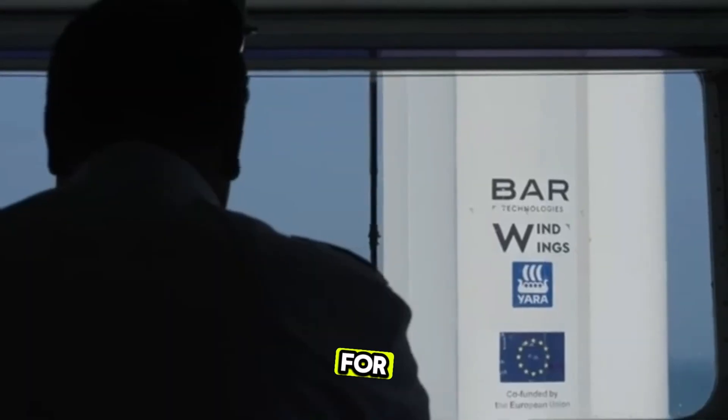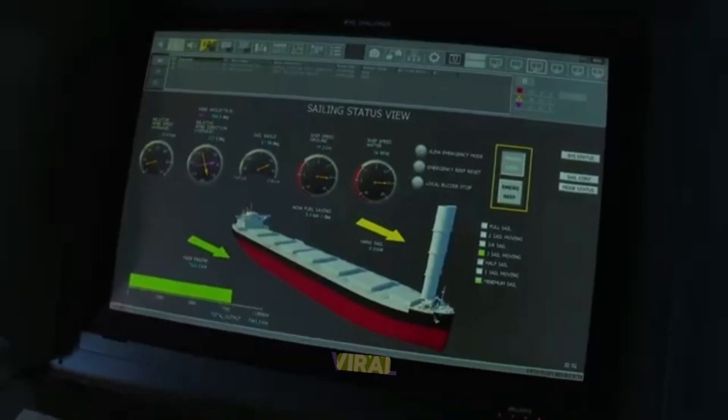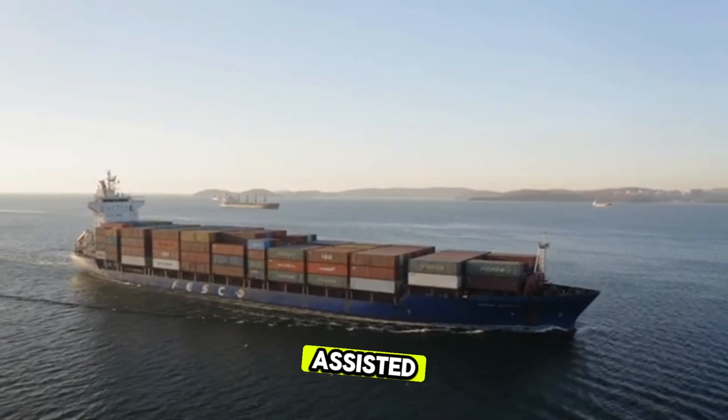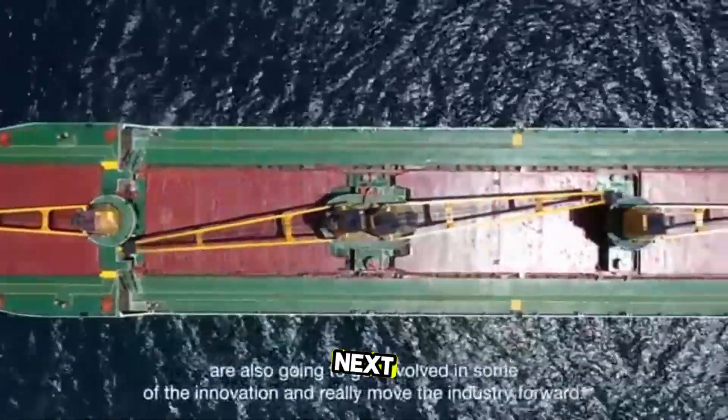Let's get this China wind-powered cargo ship 2025 video viral to spread the word about sustainable shipping. Comment below: do you think wind-assisted ships in China are the future? And check out the links in the description for more eco-ship news. See you in the next one.